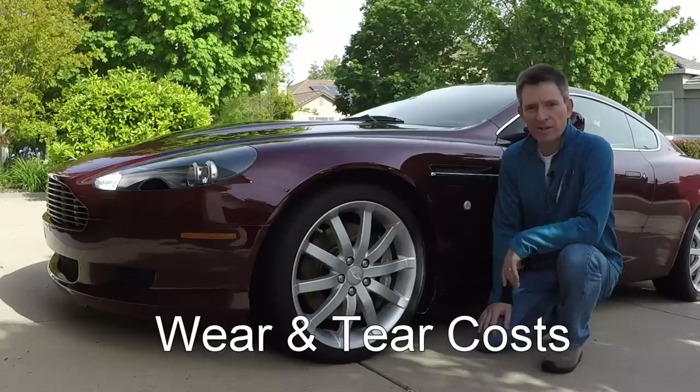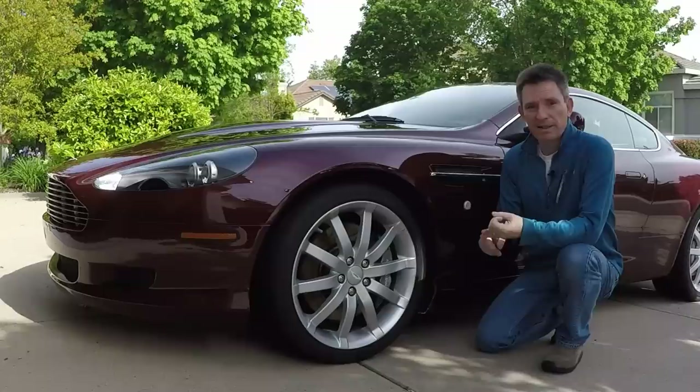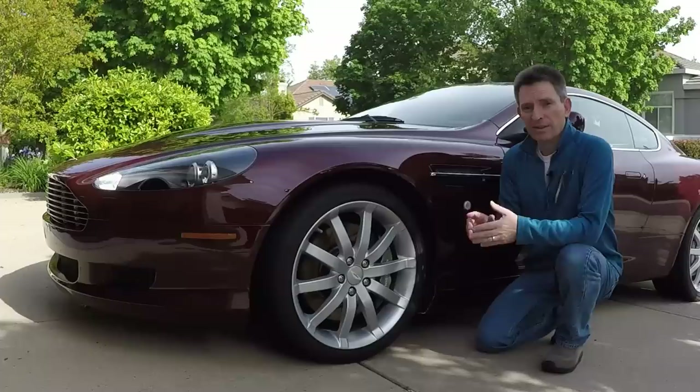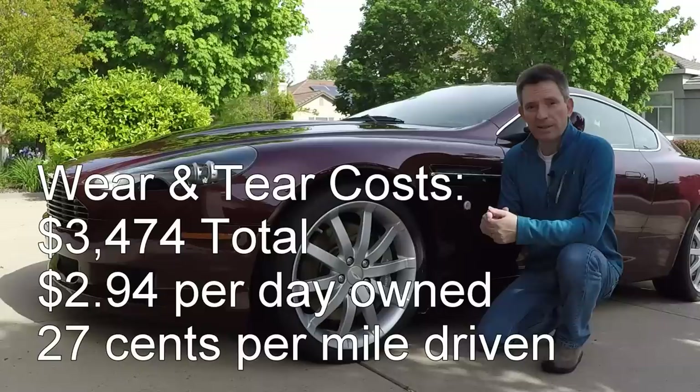Driving your car wears it out — wear and tear is a normal part of all car usage. Things like tires, brakes, and even periodic battery replacement are wear and tear. On my car, I've put on one set of tires, done the brakes once, and replaced the battery once. My tires are starting to get thin, so I expect to replace them before the rainy season this fall. I'm probably going to get four years on a set of tires and brakes, which is comparable to most performance cars. All in, I'm about $3,500 in on wear and tear — that works out to $2.94 per day, or $0.27 per mile driven.